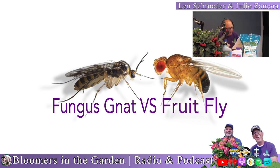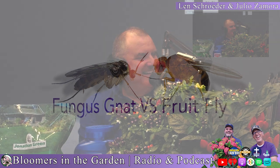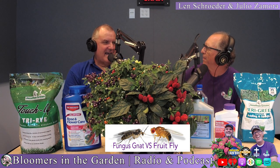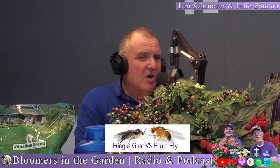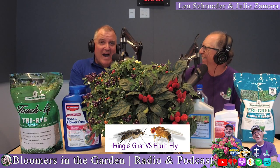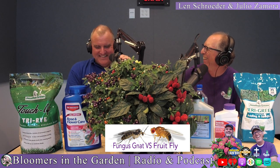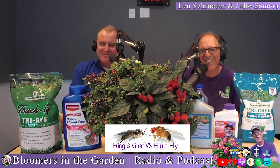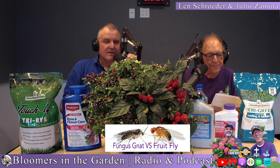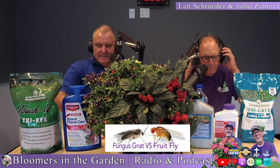Little specks flying around your bananas? Little gnats hovering around your houseplants? It's the season of the grape. Fruit flies and fungus gnats are two completely different things. Fruit flies are flying around your fruit and are related to the common house fly. Fungus gnats are flying in your plant soil. People get them mixed up all the time.